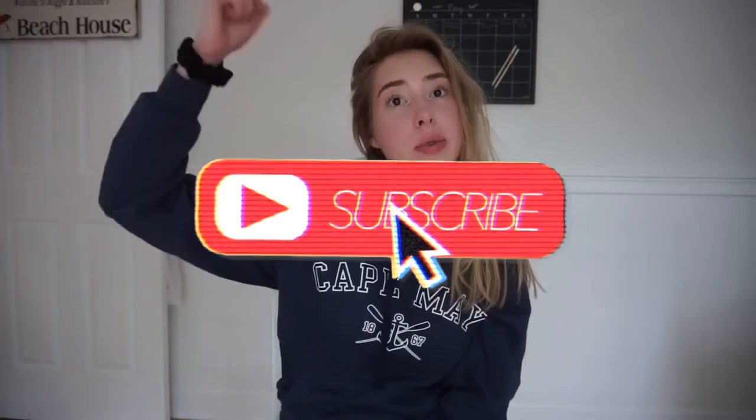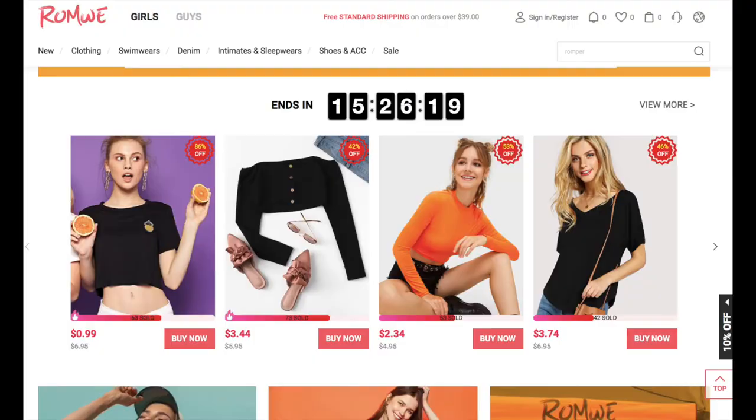Hey guys, welcome back to my channel. If you're new here, don't forget to hit that subscribe button. In today's video, I'm doing a haul of some really cheap stuff I got from Romwe. I shopped in their clearance lightning deals — I guess they have new ones every day or every week. All the stuff in that section is under $5, so I was really skeptical about it. I really wanted to try it out and show you guys if it was good and worth the price, so just keep watching.